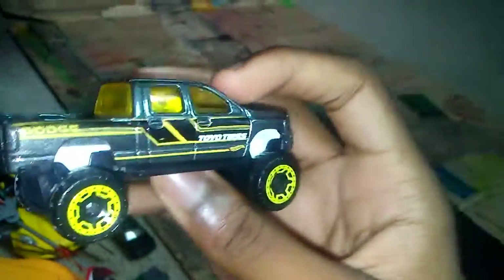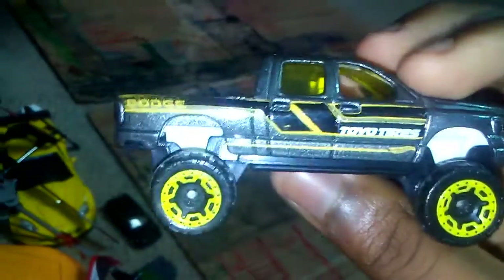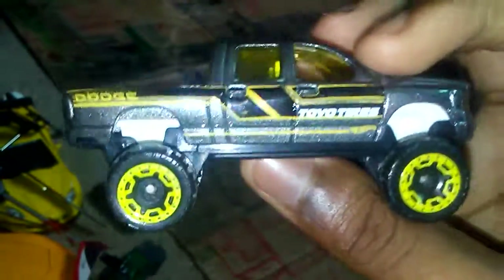This is a 2003 Dodge Ram 4x4. This is one of my newest ones — I showed this in a separate video with about 10 cars. It's gray, black, and yellow. I think this is the tallest 1:64 scale car I have, actually. Yeah, that's that one.